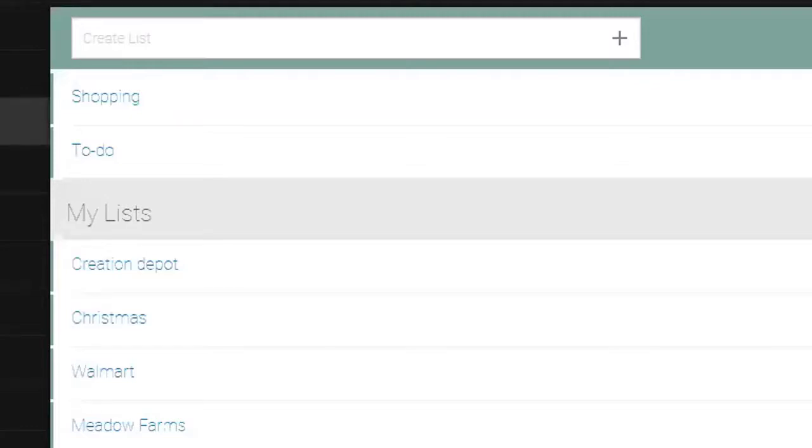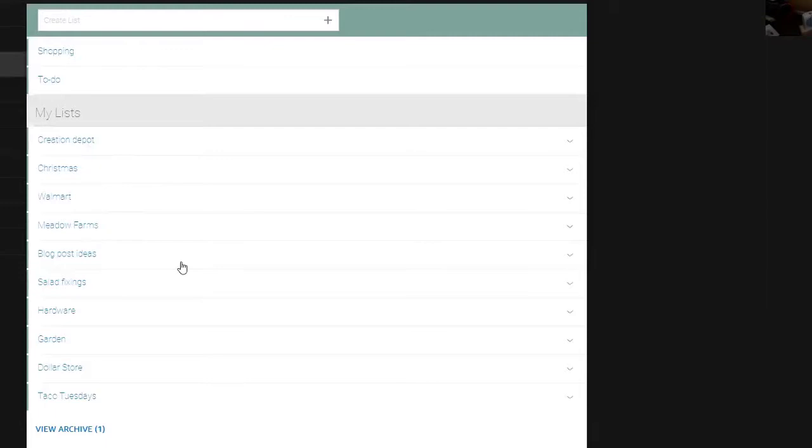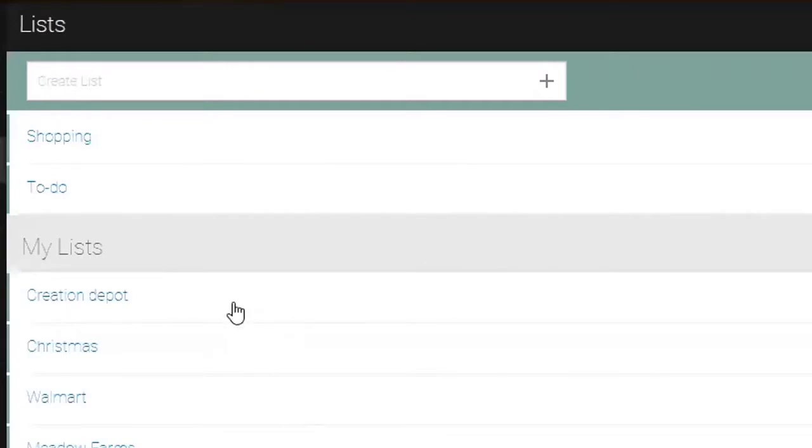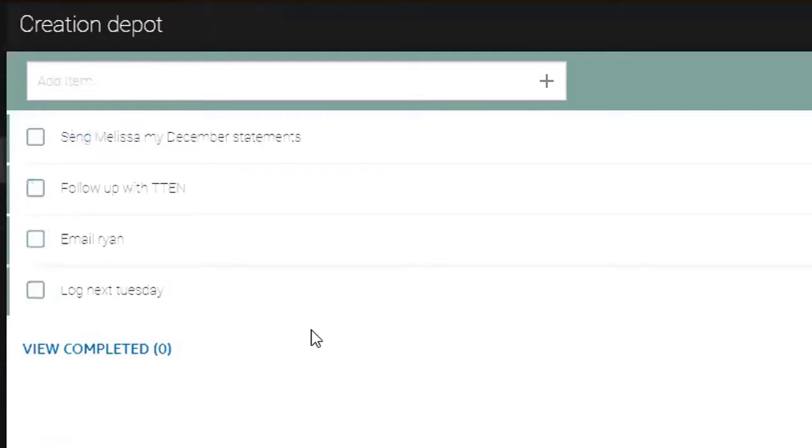The first two that come with it are shopping and to-do, and then underneath that I've got 'Creation Depot' which is the name of my business, then Christmas, Walmart, Meadow Farms — that's a hangover from July when I was working on my garden — then blog post ideas, salad fixings, hardware, garden, dollar store, taco Tuesdays. Literally you can make a list out of anything. I click into a list and it shows everything I've randomly yelled or entered. You can enter stuff really easily — you can see items like 'send Melissa my December statements,' 'follow up with T10,' 'email Ryan,' 'vlog.'